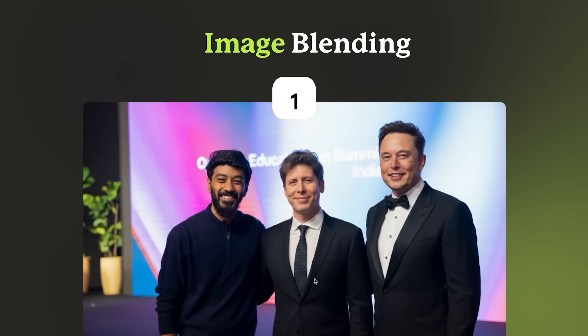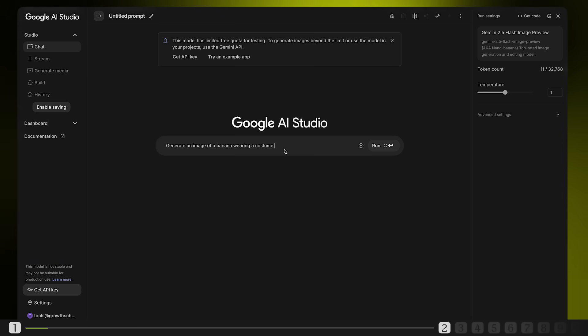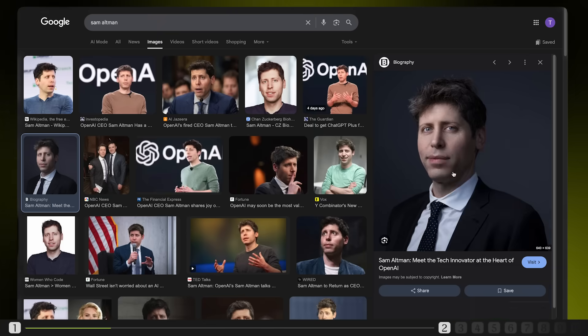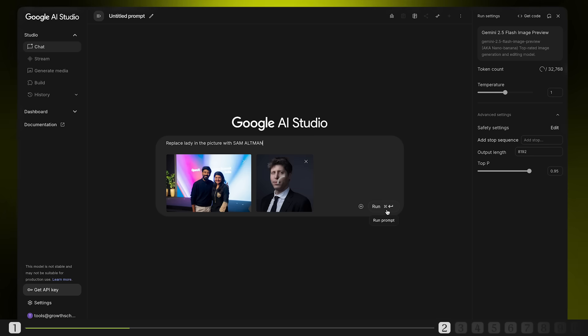I was at the OpenAI Education Summit in Delhi but unfortunately missed Sam Altman. Let's see if Nano Banana can fix that. Jumping into Google AI Studio, I'll upload my image and type 'replace lady in this picture with Sam Altman.' By the way, if you're wondering who this lady is — she's Pragya, the first OpenAI India employee. Pragya, you're a rock star, and swapping your image with Sam's is just a playful switch because you're truly one of a kind. Now let's grab Sam Altman's image from Google, paste it straight into AI Studio, and hit Run.